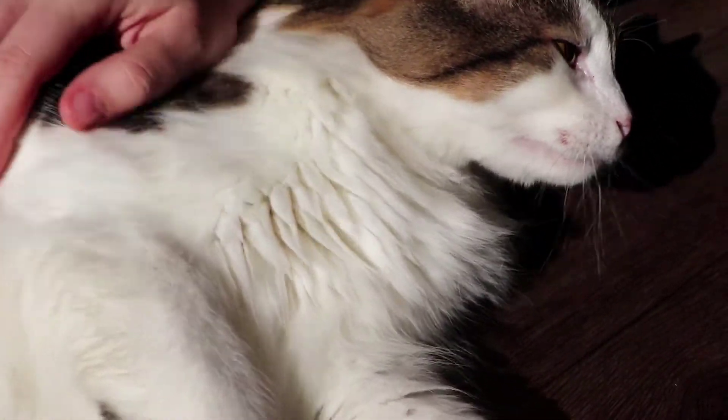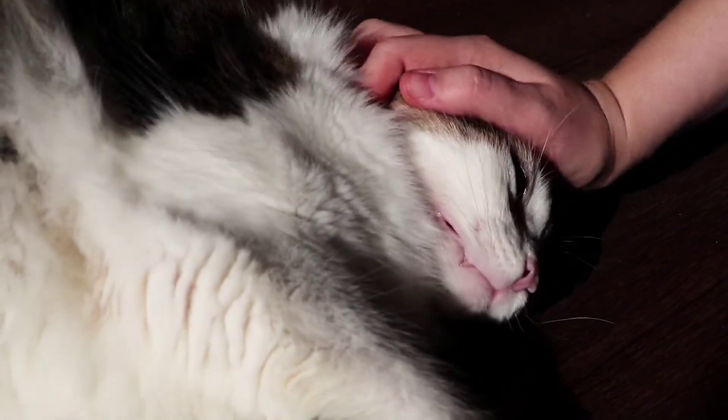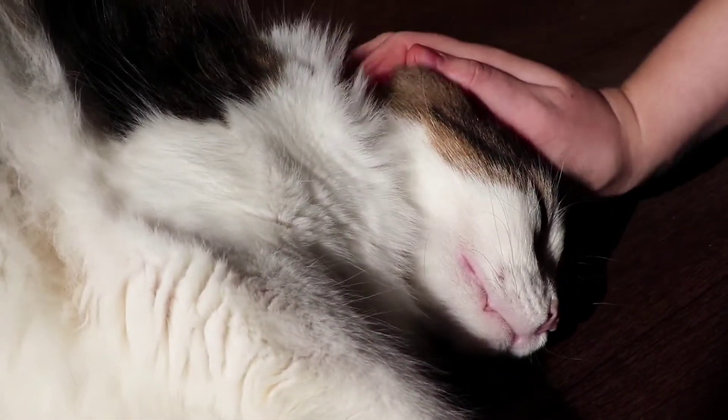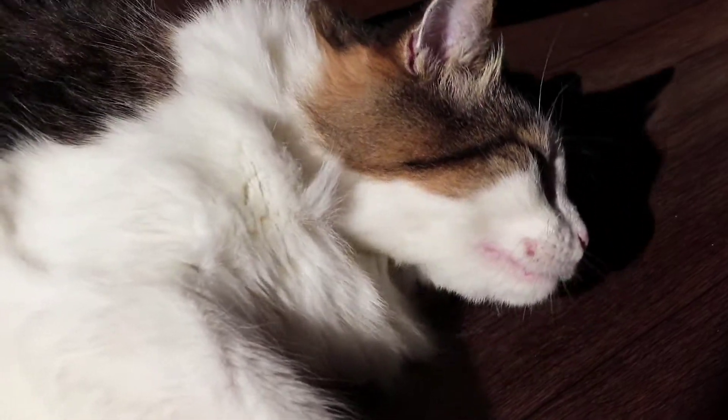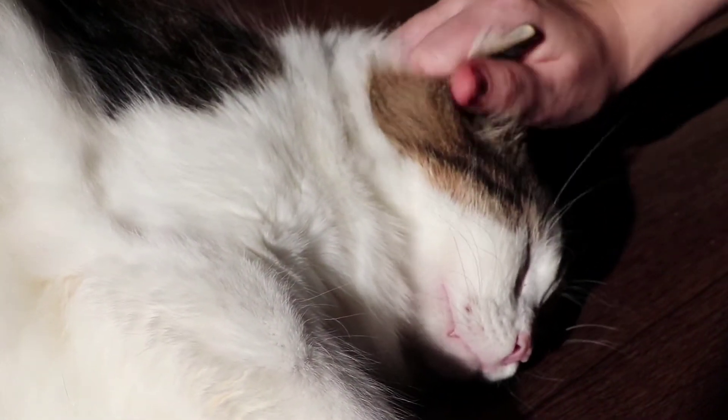These cats lived in the forests of Norway for centuries. They are very skilled hunters, and for this reason they were kept on Viking ships for a long time to hunt mice. Farmers also used these cats to hunt rodents on farms.